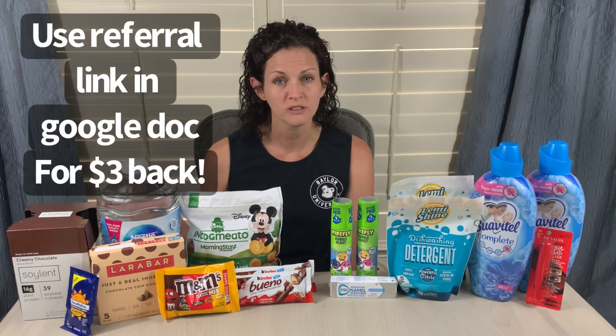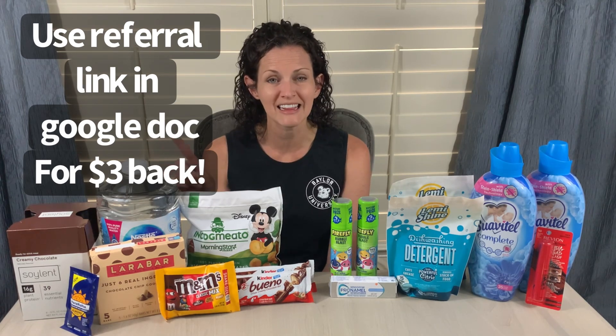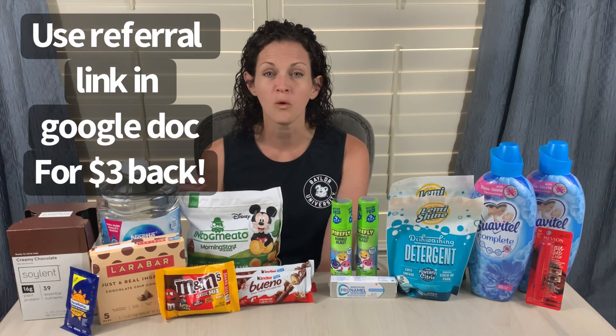Let's talk about Swagbucks really quick because so many of these deals were Swagbucks deals — they were just crazy awesome when I went shopping. If you are brand new to Swagbucks, look at the printable Google document I've included in the video. There is a link, and if you use that link to sign up for Swagbucks, you will get an additional $3 back when you redeem your first offer.